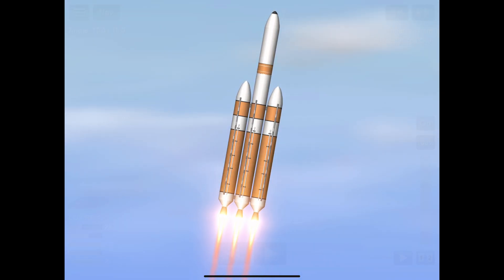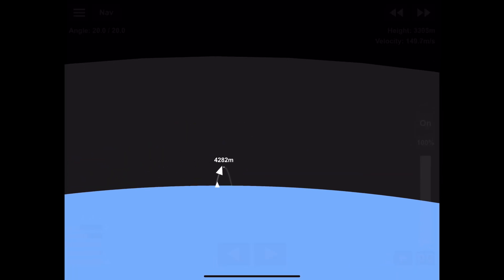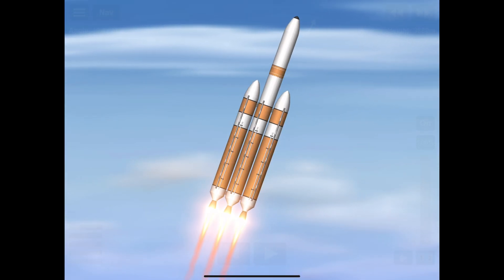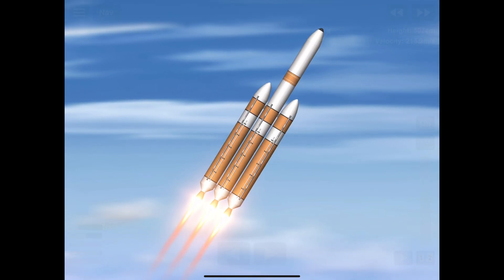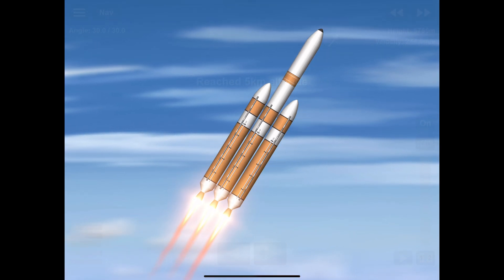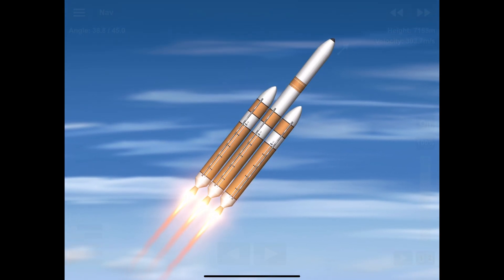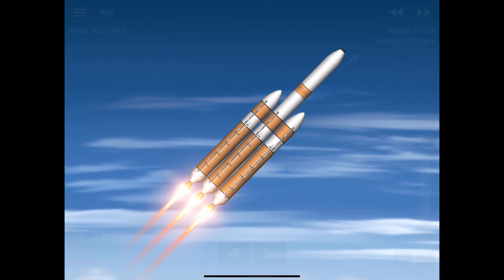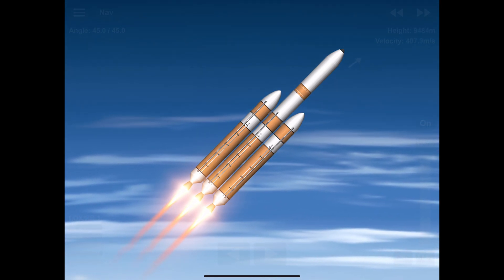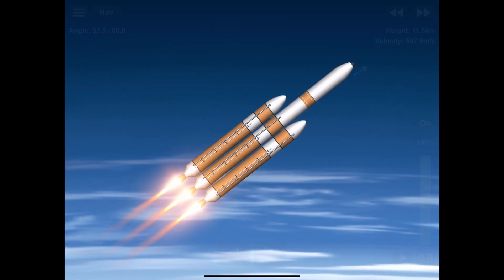Now 46 seconds into flight. Chamber pressures continue to look good across all three RS-68 engines. Core booster in partial thrust mode, port and starboard boosters in full thrust mode. Now coming up on one minute into flight. Now passing one minute ten seconds — all three RS-68A engines continue to look good.